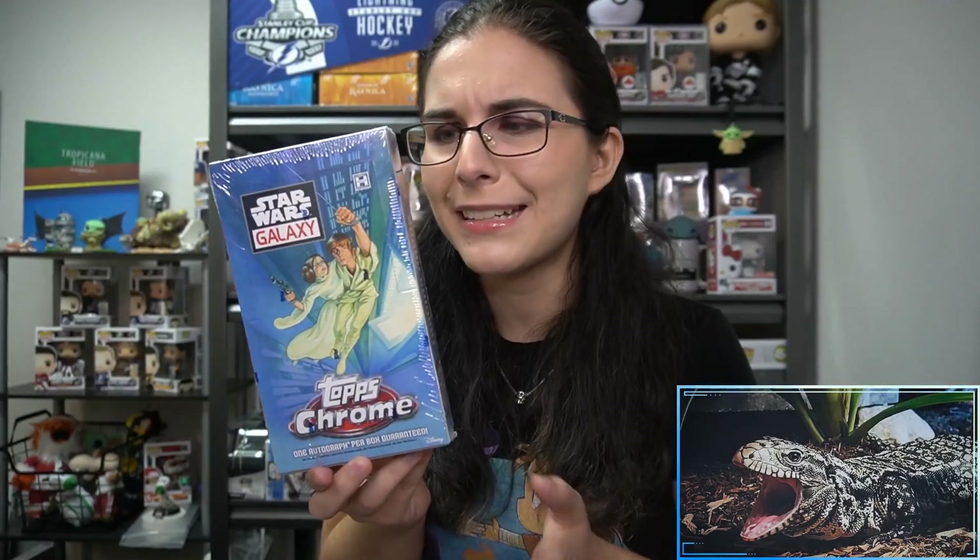If you guys haven't checked out this product before, you are guaranteed an autograph per box, but you can also get sketch cards, and those do count as bonus hits. Sketches seem to fall about two to three per 12-box case. We haven't seen a sketch since this past weekend's live stream, but we did see a lot of sketches then. We're starting with a new fresh case this upcoming weekend so we can keep track, but I'm excited nonetheless.